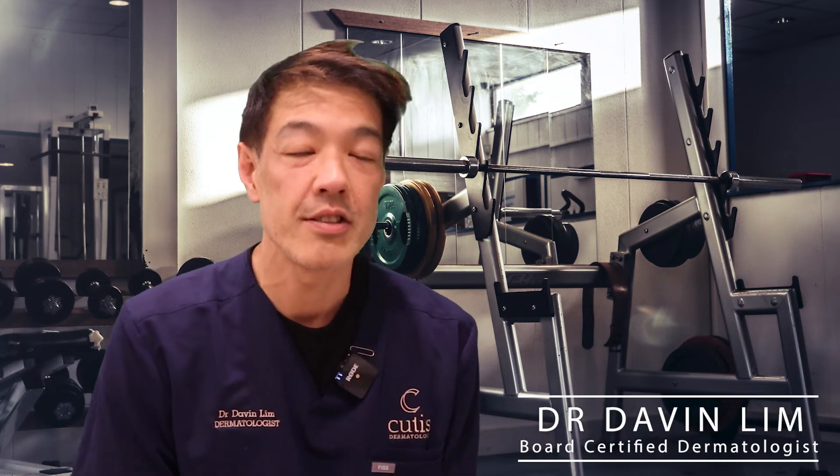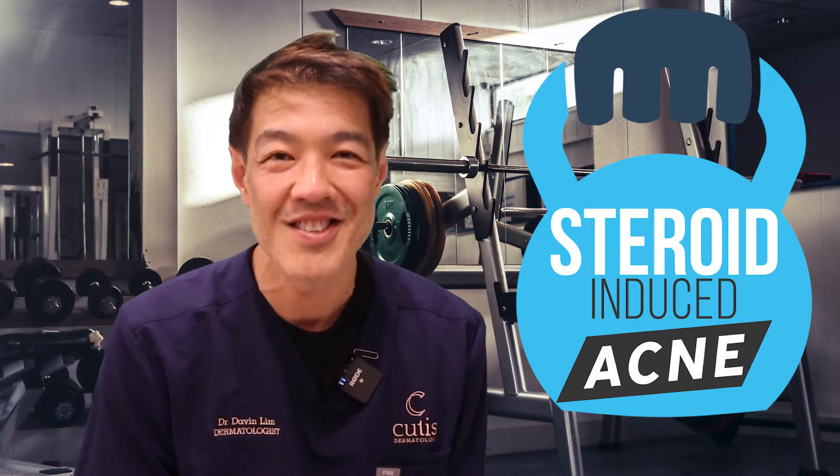Hey guys, Dr. Davenly, dermatologist. Today I'll be talking about steroid-induced, in other words, anabolic steroid-induced acne.